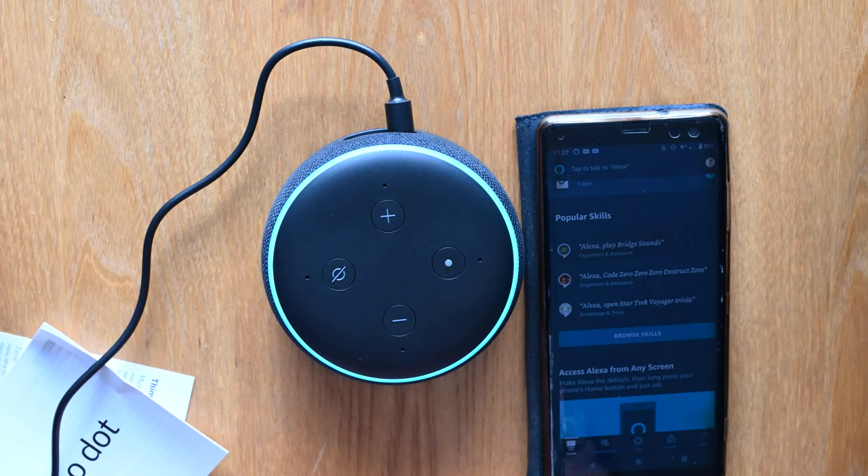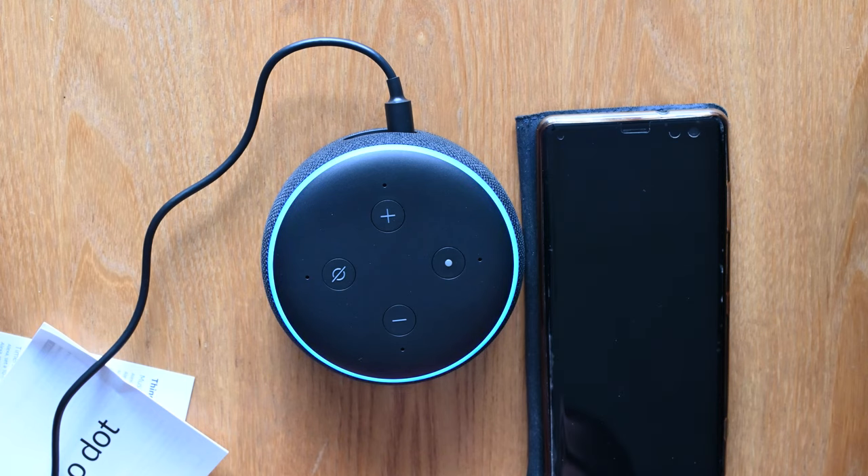Alexa can help you track time when you're in the kitchen, exercising or doing laundry. Try saying: Alexa, set a timer for 20 minutes. Alexa, set a timer for 20 minutes. Twenty minute timer starting now. I'll cancel that timer for now.